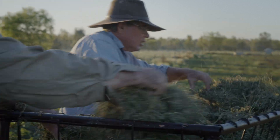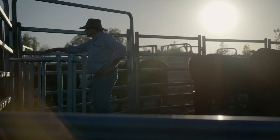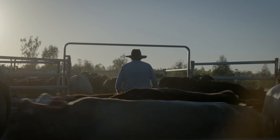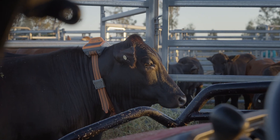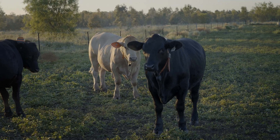The eShepherd program is very easy to use and you can do it from anywhere. If you're on holidays or want to check your cattle, we went to New Zealand for a week and I did everything remotely from New Zealand, shifting them every day at that particular point of time.